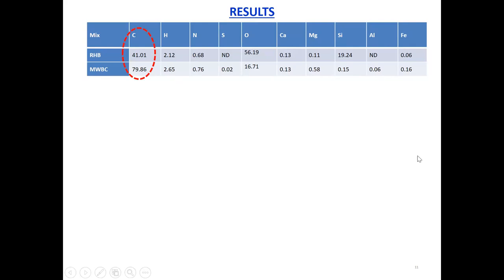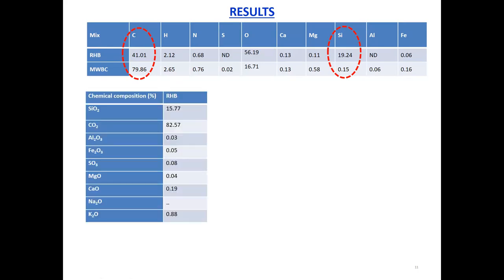Here are the key results. Upon comparing the elemental composition of the two different kinds of biochar, the carbon content of the mixed wood biochar is a lot higher. We were also glad to see that in the case of biochar from rice husk, the silicon level is high as well — pushing about 20 percent. Even more importantly, the percentage of silica present in rice husk biochar is about 16 percent, very close to what we see in cement particles which is about 20 percent.